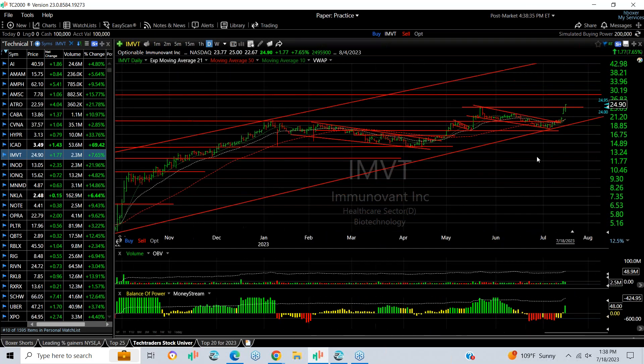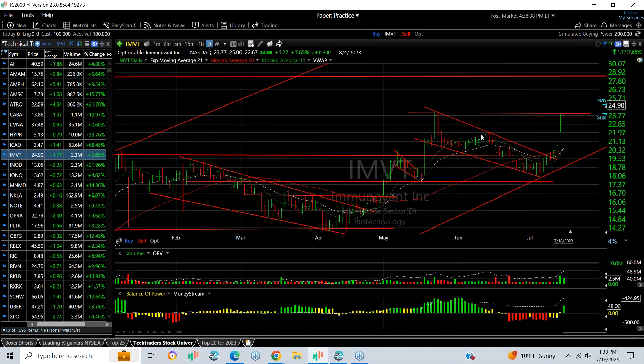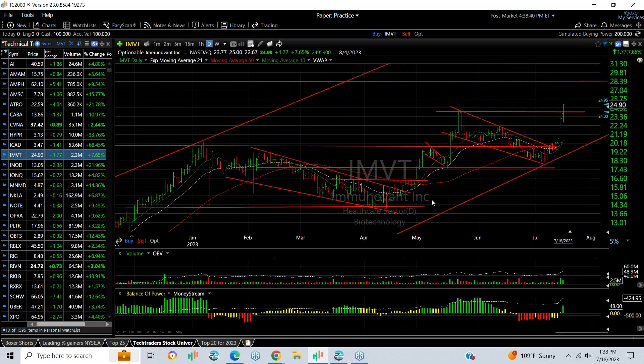IMBT broke out yesterday with a beautiful follow-through today, which took out the May high. Now looking for 28 as the next target.